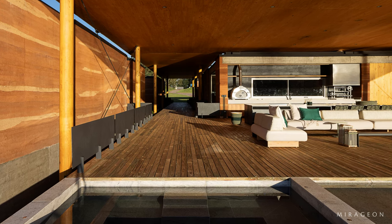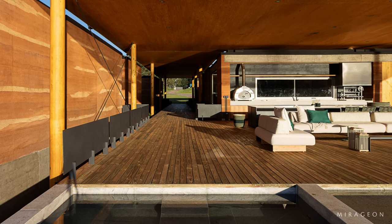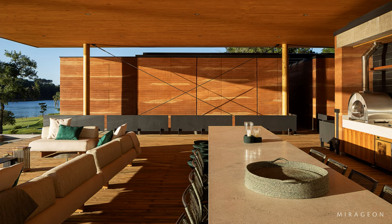An elevated wooden deck walkway, three meters wide, forms a circulation axis from the entrance, passing through all sectors of the house, heading towards the view of the dam.